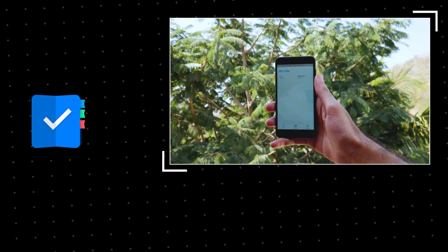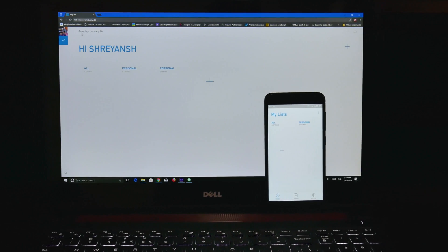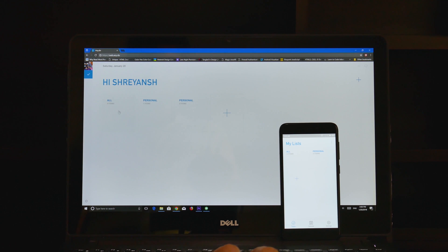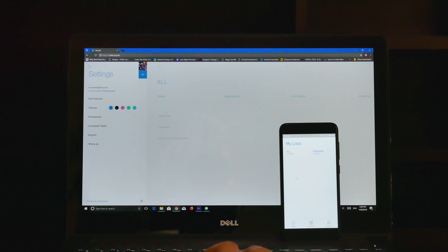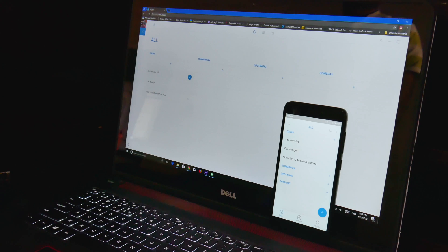The next app on the list is called AnyDo. This app lets you create customized reminders and to-do lists. The reason I prefer this over the traditional system is because it supports cross-platform capabilities. It syncs your calendars and to-do lists to all of your devices. This is a bit better than the traditional Android system because even if you have a PC, you can directly access it from there.